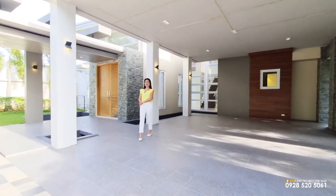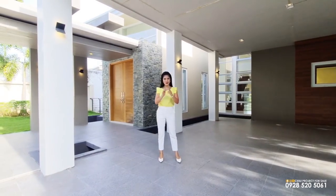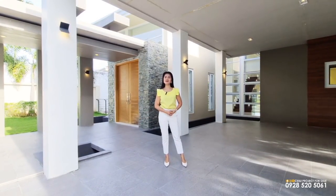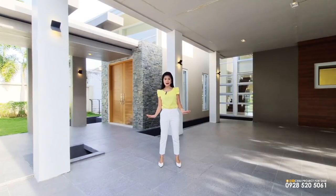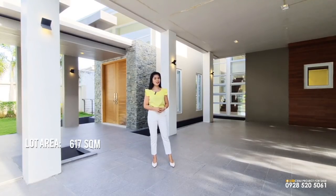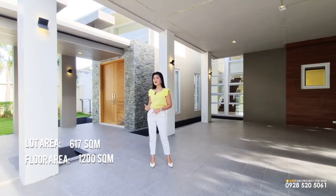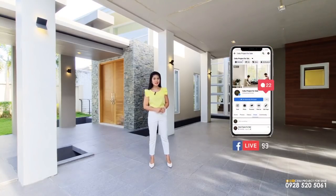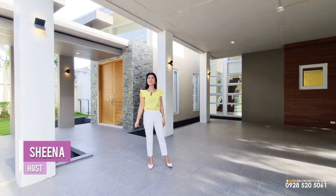Hello, property seekers! Welcome to another house tour with Cebu Project for Sale. For today's video, it's a special video for you guys because I am here in one of the most sought-after residential subdivisions here in Cebu — Maria Luisa. This house is a three-level house that sits on a lot area of 617 square meters and a living space of 1,200. Please don't forget to subscribe to this channel and follow our other social media accounts for more fresh and exclusive listings. I am your property tour guide, Sheena, and let's go!